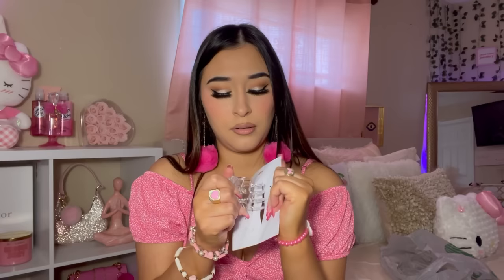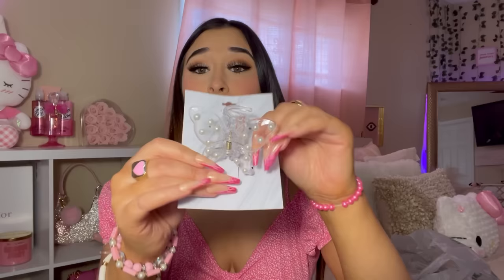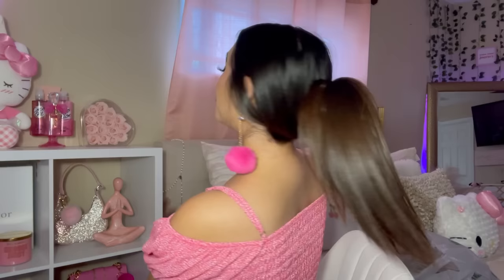Look how cute this butterfly hair clip is. This is a pearl butterfly clear hair clip. Let's see if this little butterfly clip holds up my hair. It looks cute!